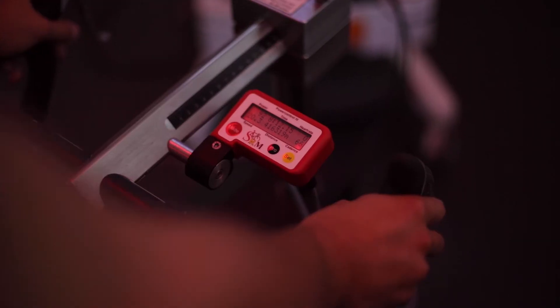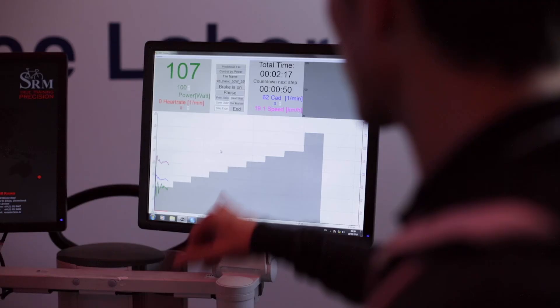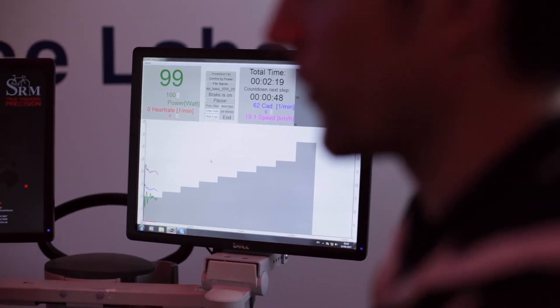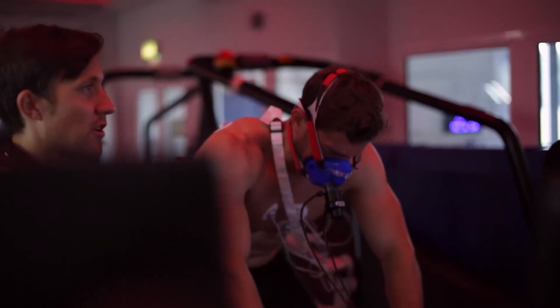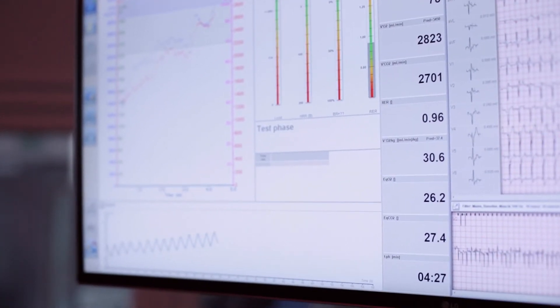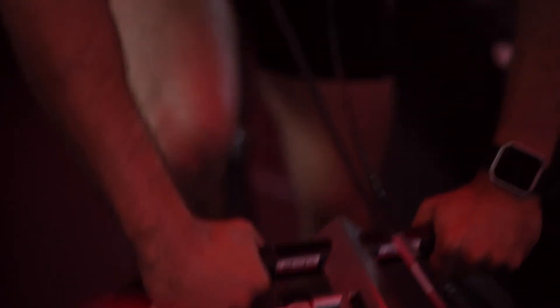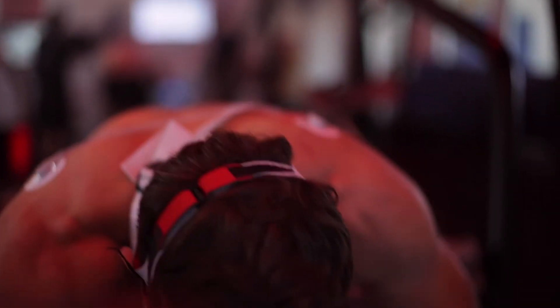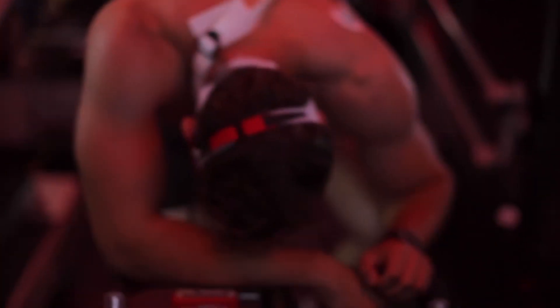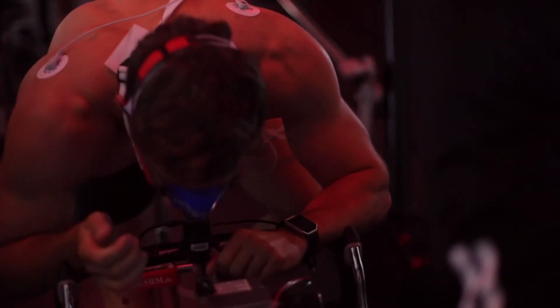The ergometer is electronically controlled and it progressively adds more resistance, so pedaling gets harder — it's essentially like cycling up a hill — and it just gets harder and harder throughout the test until Phil could no longer continue. At that point, Phil was consuming the maximum amount of oxygen he was able to, and that was his VO2 max.